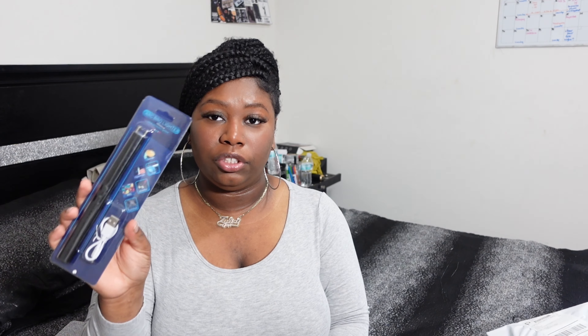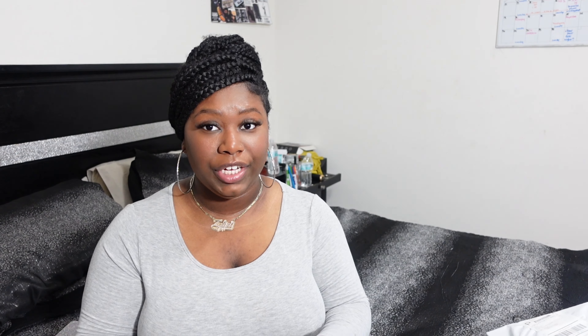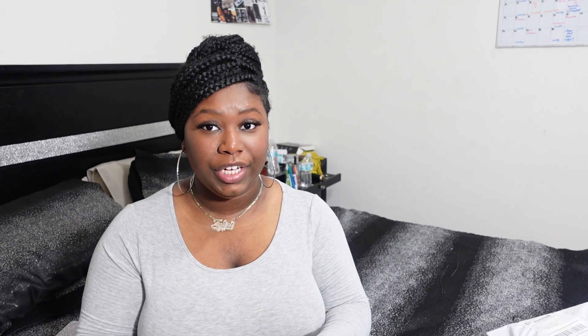I also got that same headband set in pink because your girl is a pink girl, and this is so freaking cute. Next up I got this lighter for lighting my candles — you guys have seen these all over TikTok. I decided to get it and this one is actually USB chargeable, so you don't need batteries — you just plug it in, let it charge, and it stays charged for a while.